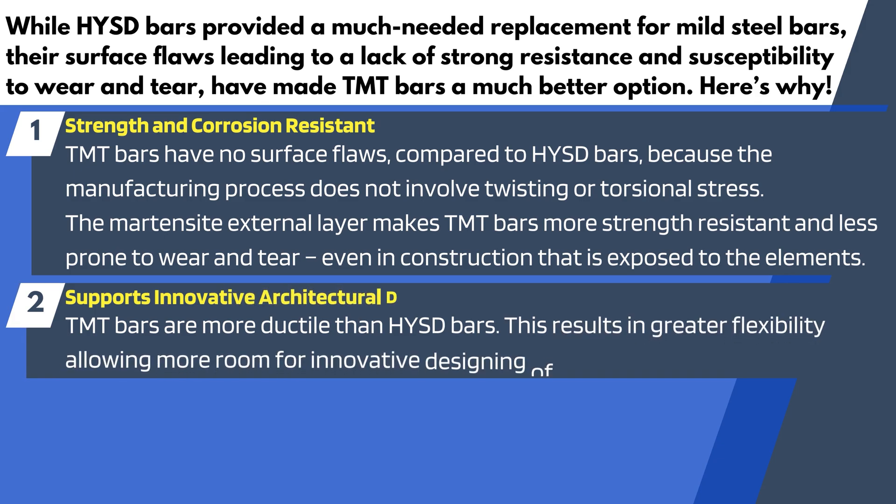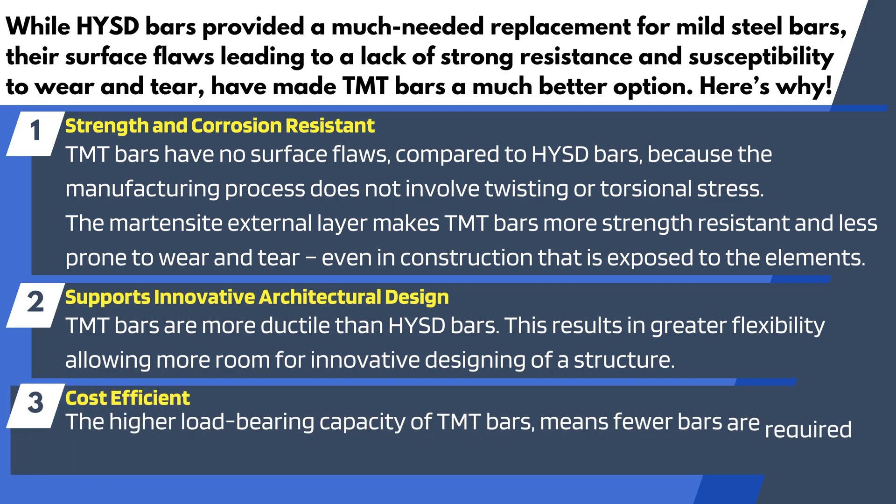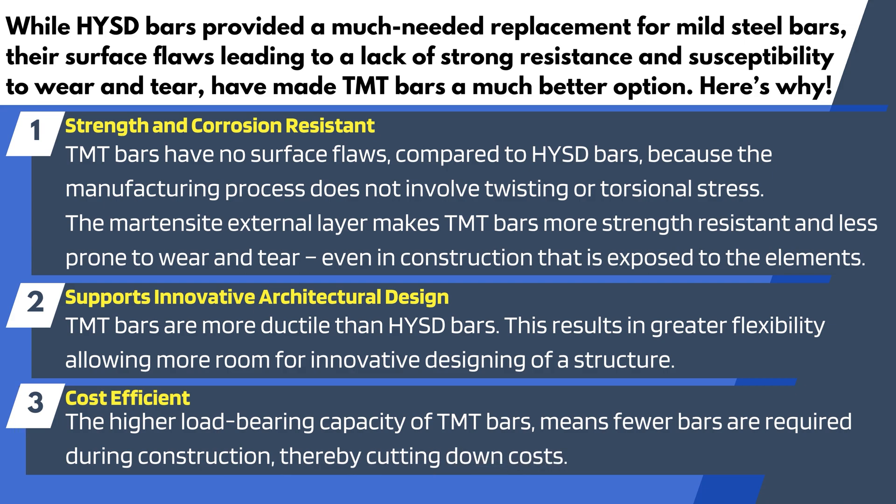2. Supports innovative architectural design: TMT bars are more ductile than HYSD bars. This results in greater flexibility, allowing more room for innovative designing of a structure. 3. Cost-efficient: The higher load-bearing capacity of TMT bars means fewer bars are required during construction, thereby cutting down costs.